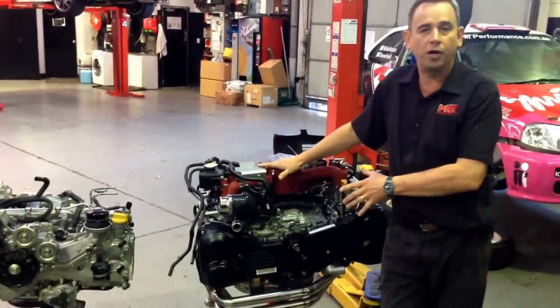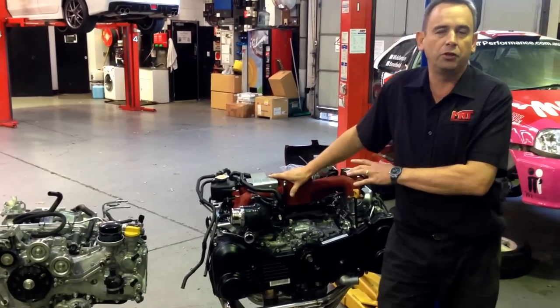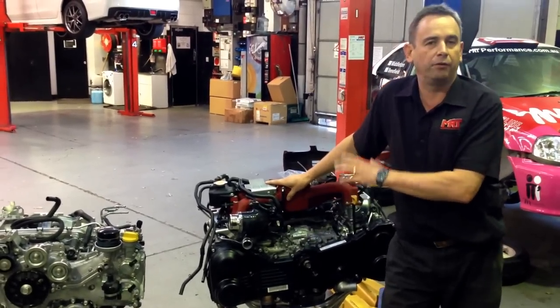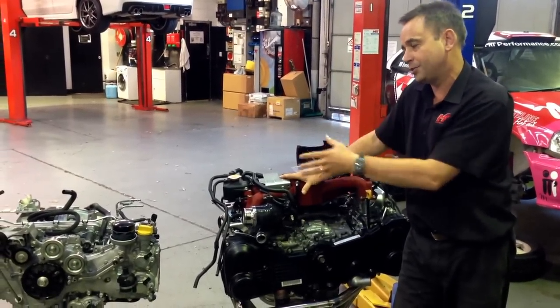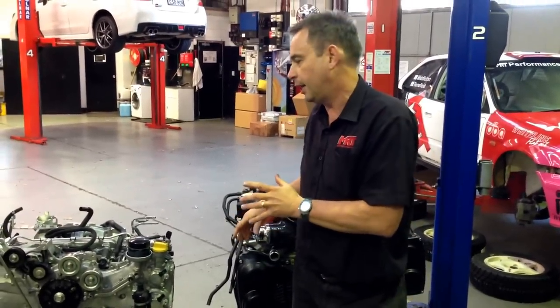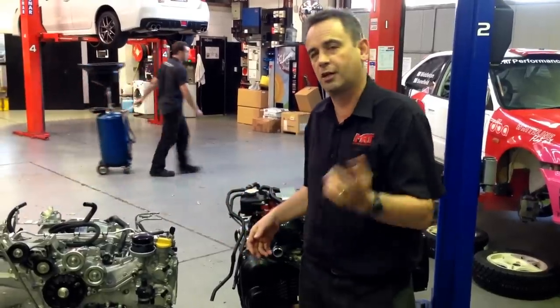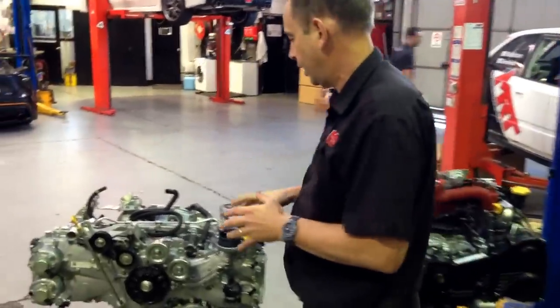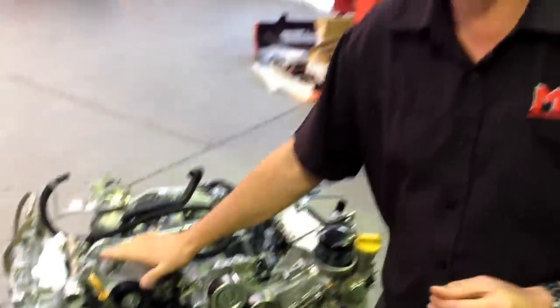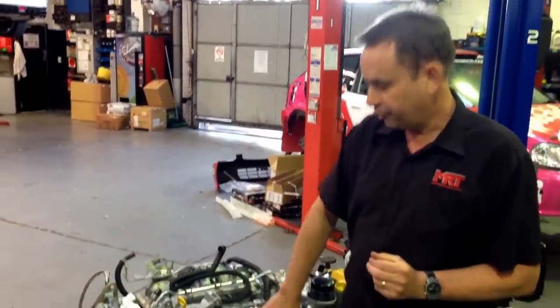It's an STI MY12 with dual AVCS, heaps of internal mods, which is another good example of what can be done with this car. What we wanted to talk about today is the difference between the two engines from a technology point of view, and then I'll do a separate video to explain the intimate details between these two engines. This engine — Subaru's new direct injection technology — has got a lot of different components.